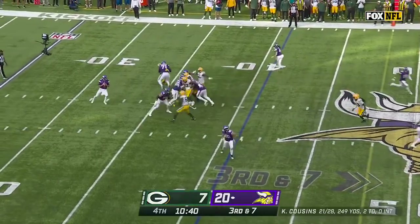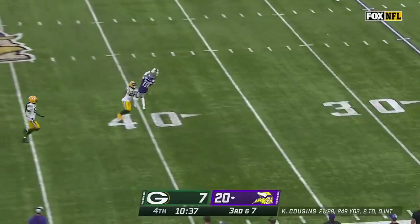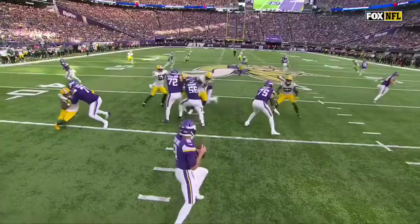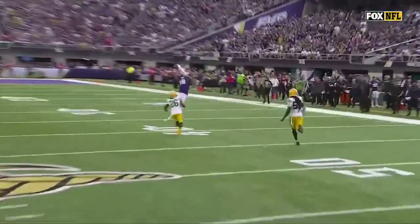He's worked his way up in this business quickly. Cousins floating one, Jefferson hauls it in — suspended in midair, he made the catch for 21.